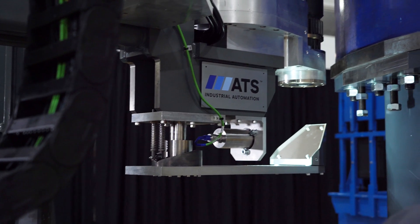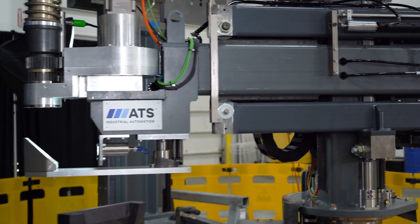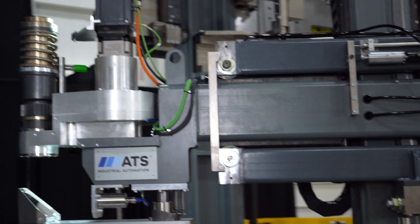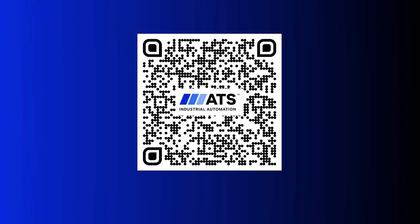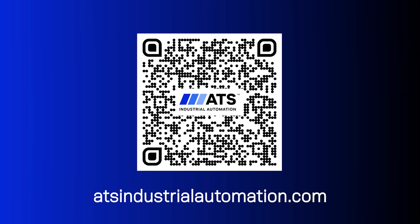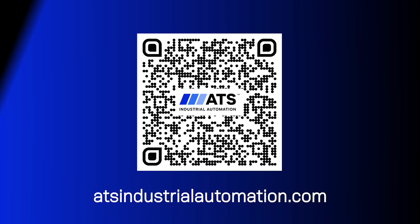ATS Industrial Automation is committed to creating the next generation of nuclear power solutions. For more information on our nuclear automation capabilities, visit www.atsindustrialautomation.com.